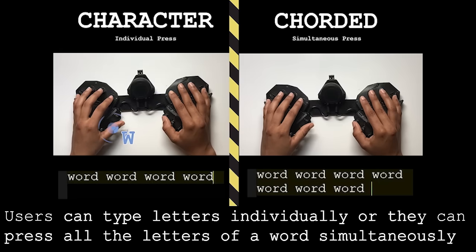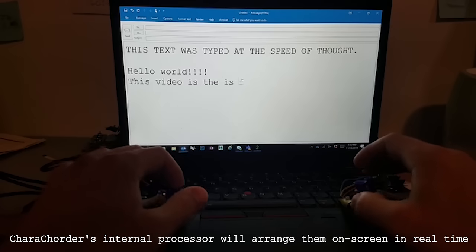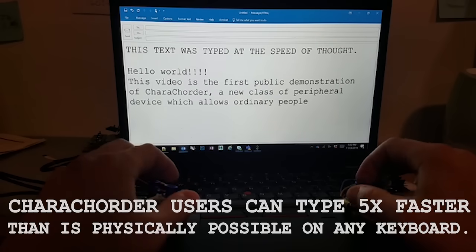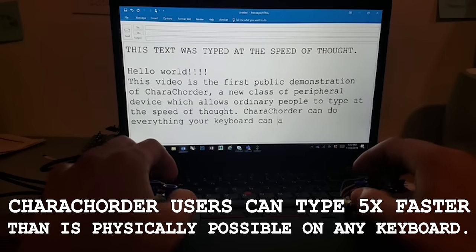Users can type letters individually, or they can press all the letters of a word simultaneously and Caracoder's internal processor will arrange them on screen in real time, faster than the human eye can perceive. This means that Caracoder users can type five times faster than is physically possible on any keyboard.